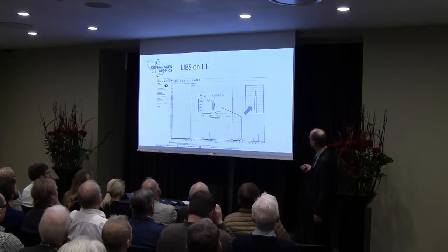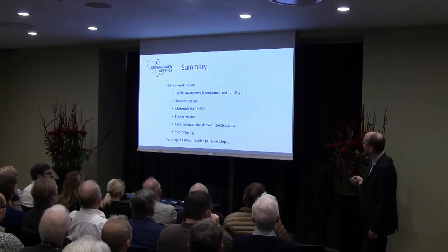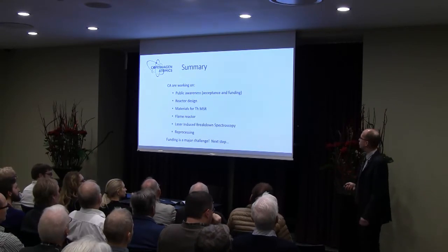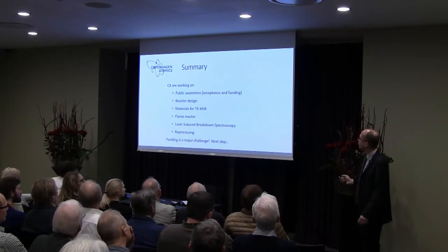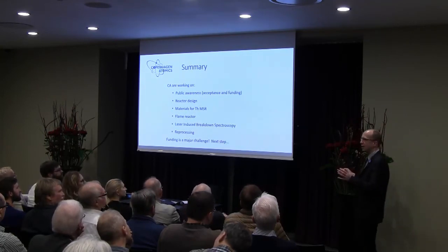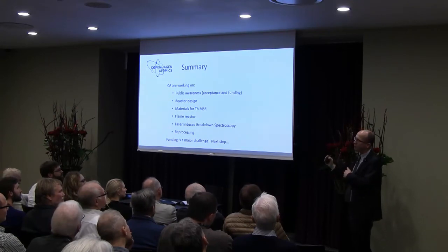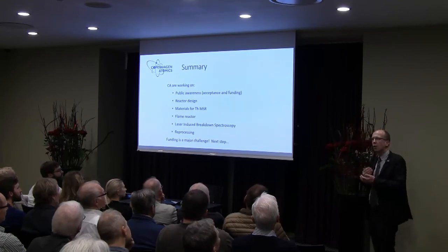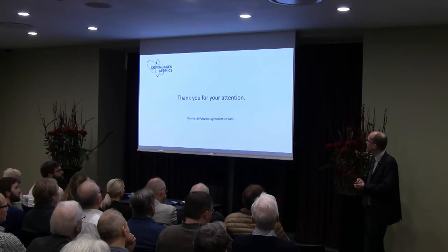To sum up what we are doing at Copenhagen Atomics: public awareness and acceptance of the technology is the first step towards funding, and I'd like to thank Ina again for making today's arrangement. I hope I have been able to communicate that we don't need quantum leaps on the invention level to make these things work — we have the technologies, we have the materials. Funding is of course a challenge, but you can get a long way with collaboration. Thank you for your attention.